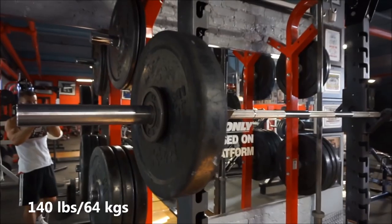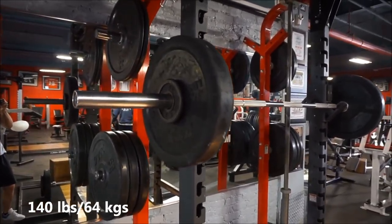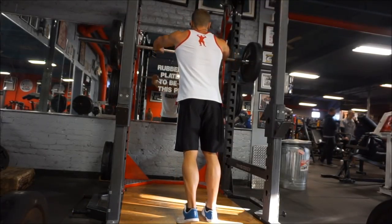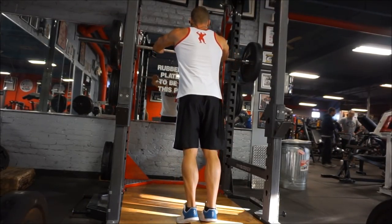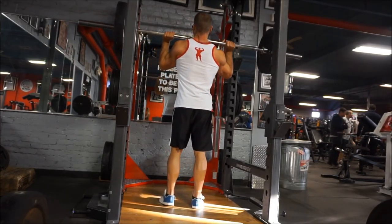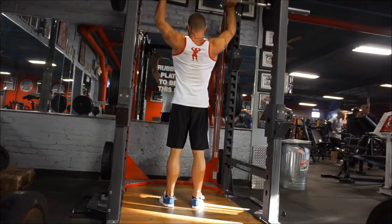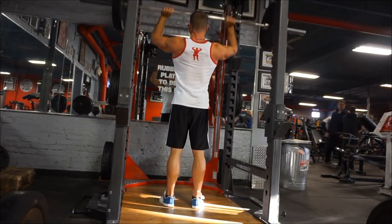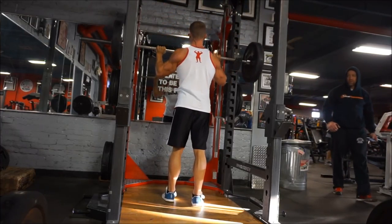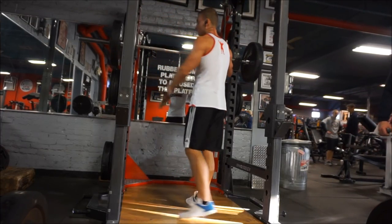In this workout I filmed every exercise, not every set. For the bench press I did four sets, and for pull-ups I did five sets — I alternate back and forth. You can call it a superset maybe, but I look at it as alternating sets. Rather than sit on the bench doing nothing between sets, I figure I might as well do pull-ups because they don't affect the bench press whatsoever, but it does save a lot of time.